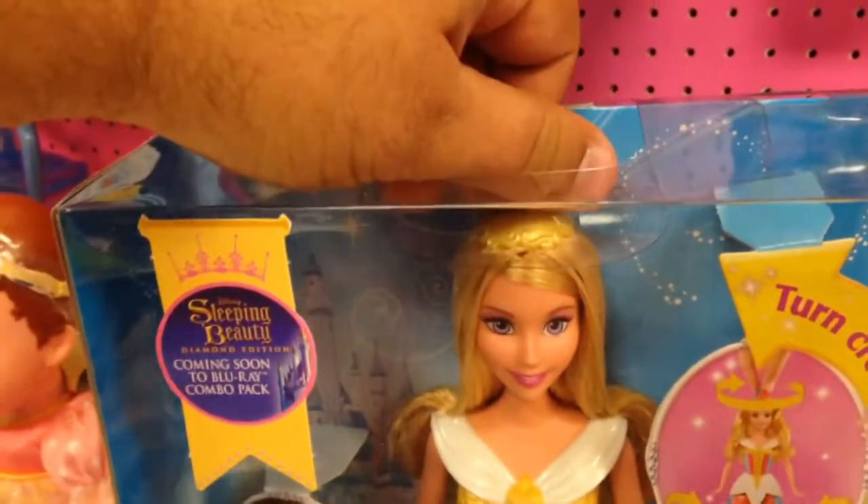I don't know if it'll work for us. Let's see. Oh it will. Watch. I'm just twisting that. See that?